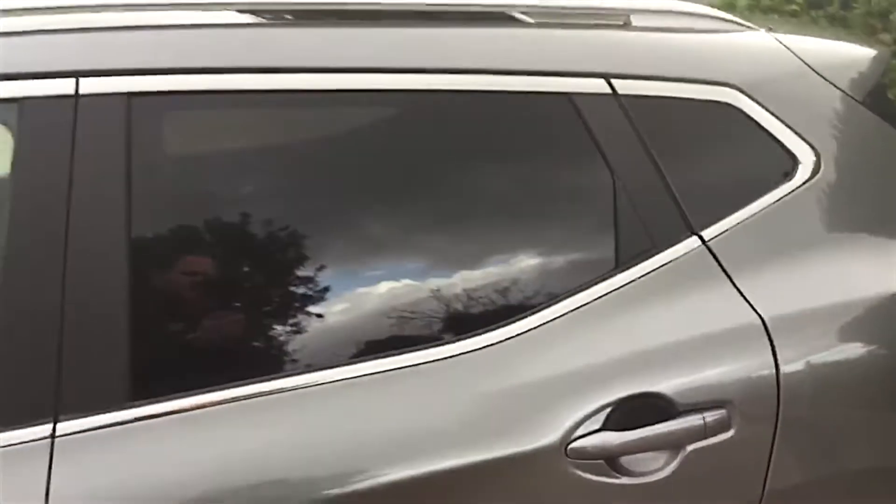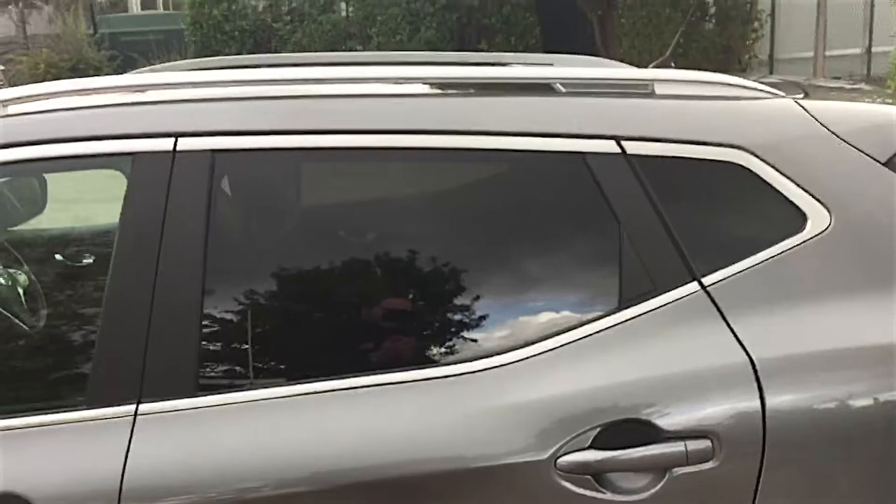Moving around to the side, you'll see the blacked-out windows — a great advantage that adds to the styling, which works really well with the two-tone colour scheme, but also for practicality and security.